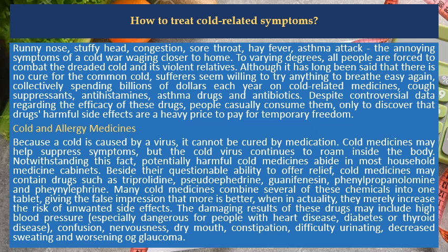Despite controversial data regarding the efficacy of these drugs, people casually consume them, only to discover that a drug's harmful side effects are a heavy price to pay for temporary freedom.